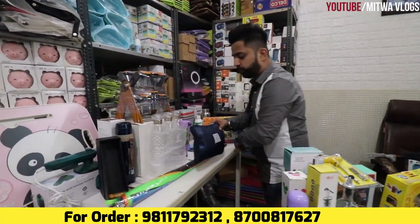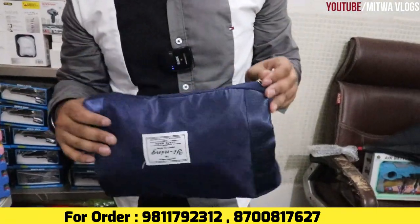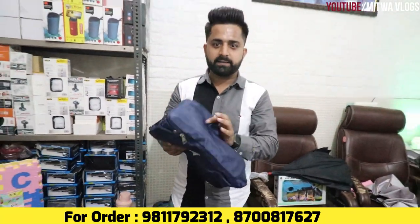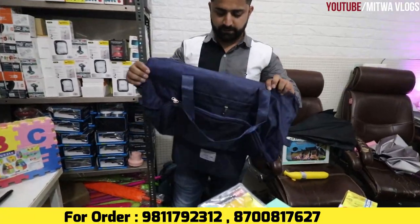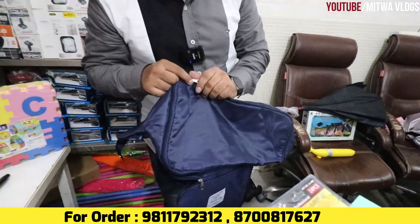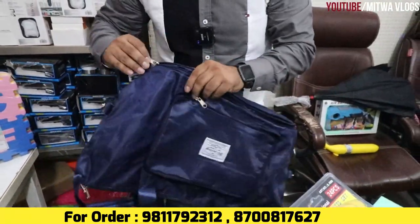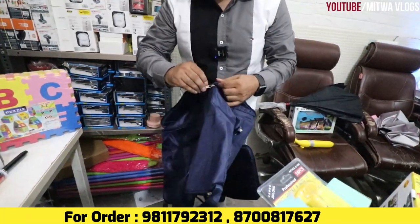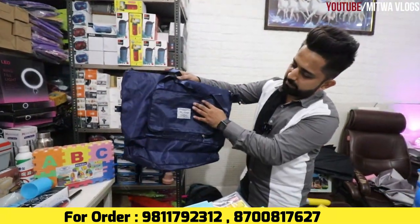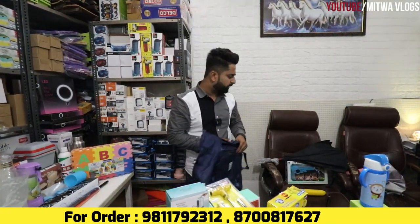If we talk about trending products, you can see this is a foldable waterproof bag for girls. Look how small the bag is, and see how big it opens up. This is a portable bag — you can carry it one-handed. The price we are going to give you is ₹380. Mixed colors are available: grey, green, black, blue, and many more colors.